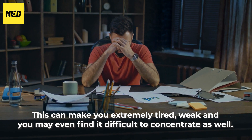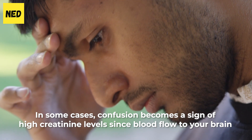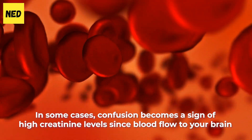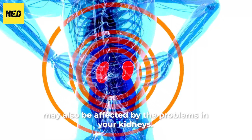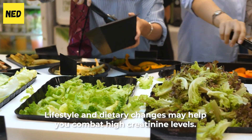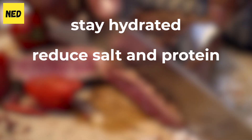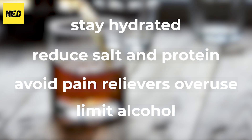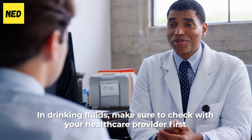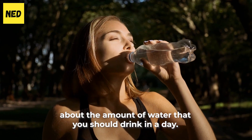You may even find it difficult to concentrate. In some cases, confusion becomes a sign of high creatinine levels since blood flow to your brain may also be affected by the problems in your kidneys. Lifestyle and dietary changes may help you combat high creatinine levels. You may start by staying hydrated all the time, reducing salt and protein intake, avoiding the overuse of pain relievers, and limiting your alcohol intake. In drinking fluids, make sure to check with your healthcare provider first about the amount of water that you should drink in a day.